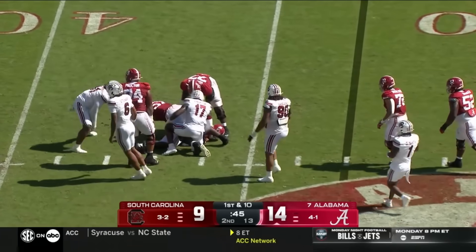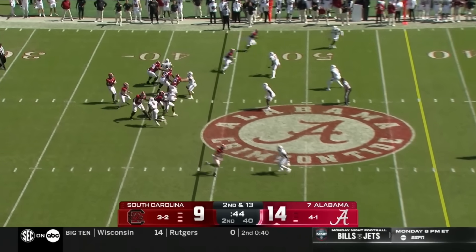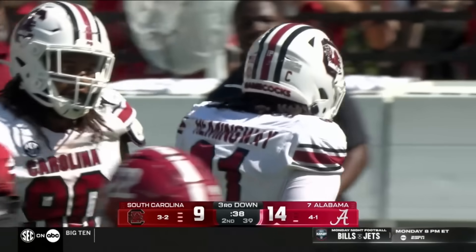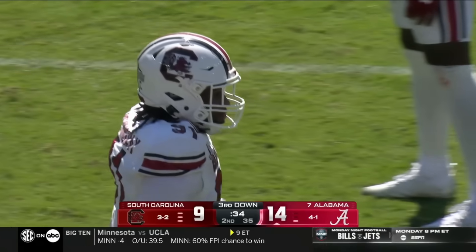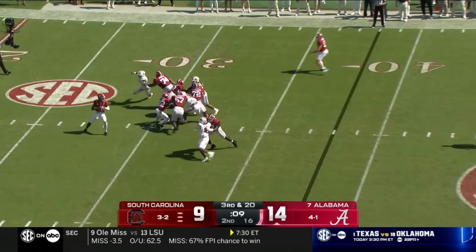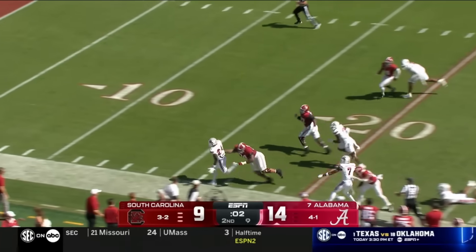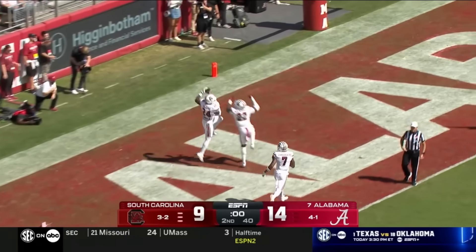Milrow runs the ball and is taken down for a tackle for loss. He has completely over-delivered on expectations, playing his very best today. That front gets to him again — this time it's Tonka Hemingway. Man, South Carolina is firing off on that defensive line. Milrow in the final seconds before halftime — that ball is picked off by Kilgore with seconds remaining.